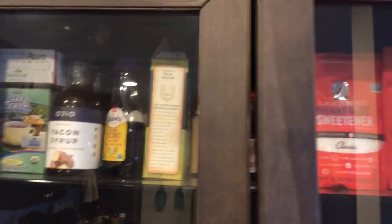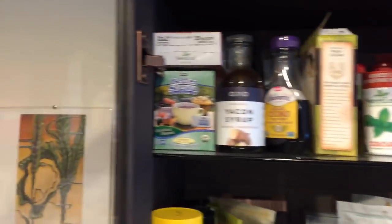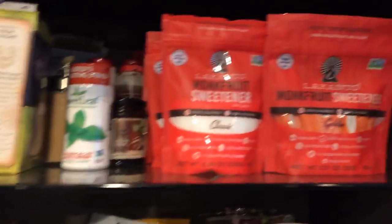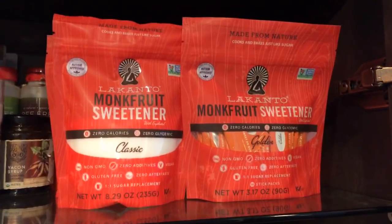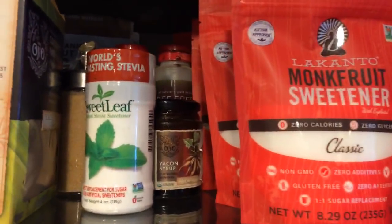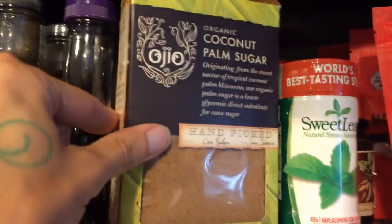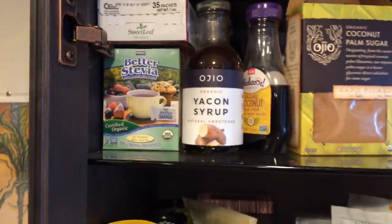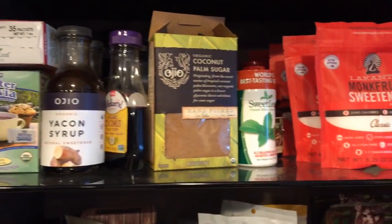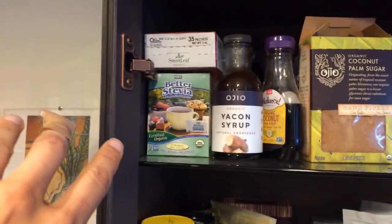I've organized this in a pretty logical manner. On the top shelf, you can see I have sweeteners — all manner of sweeteners. Right now I'm really big into Lakanto. It's a monk fruit zero glycemic sweetener. I've got some stevia, some yacon syrup, bee-free honey, coconut sugar, coconut syrup, and more stevia. So I've got low glycemic and zero glycemic sweeteners at the top, all organized and ready to sweeten up the party.